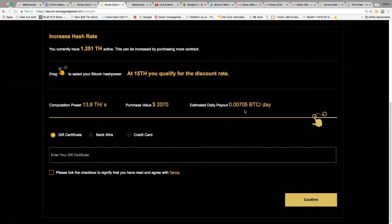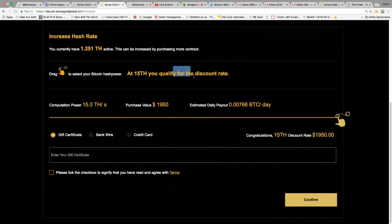As you move the dial past $1,950, the price goes up to $2,070, $2,100, $2,130 — but if you go right to the top at $2,190 it cycles back to $1,950. So by spending $1,950 in one hit, you get an extra two terahash bonus and qualify for a discounted rate.